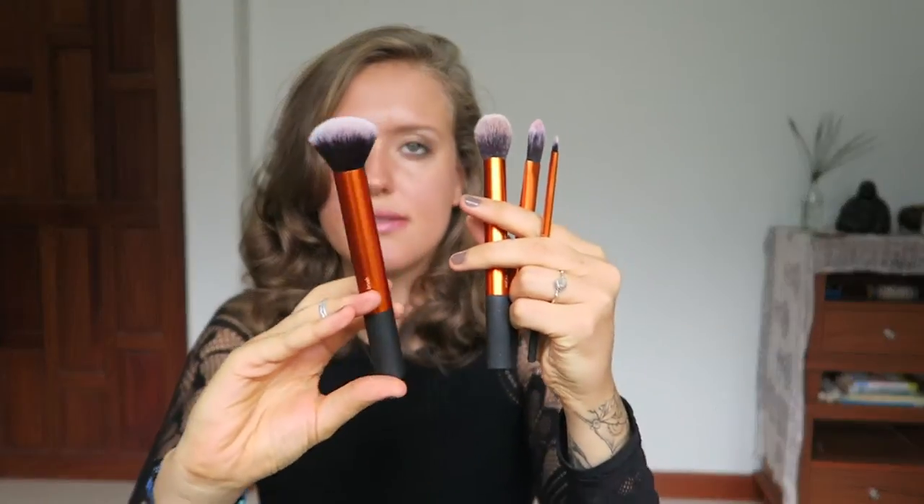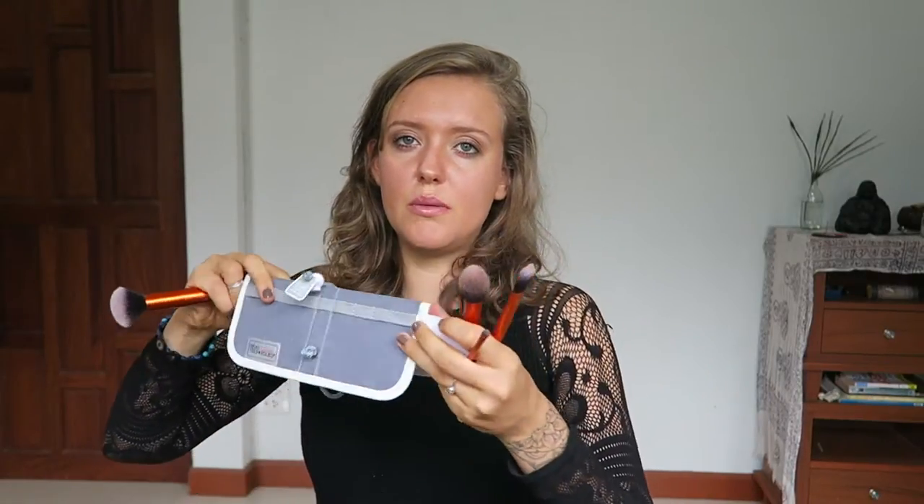The brushes came in a set of four — sorry, they're a little dirty, I used them this morning. They came in this little bag, which is quite cool because you can flip it and pull the toggle and it stands up. If you need to clean the brushes you can put them upside down to dry. These brushes are vegan, synthetic bristle, and they clean really nicely. They're super soft. My favorite is this buffing brush to buff in my mineral foundation — it buffs really nicely.